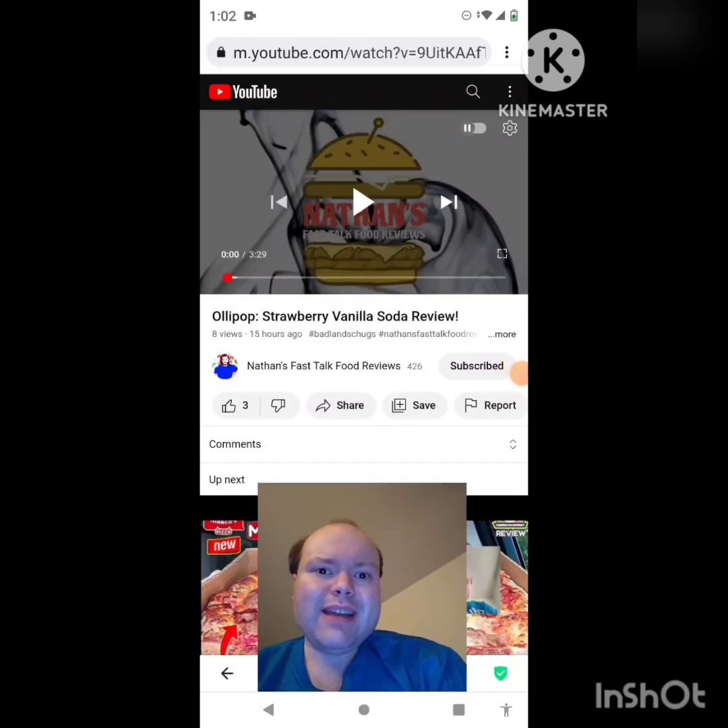Hey YouTube, it's Michael Lambert here. I'm back once again with another reaction video — reacting to Nathan's Fast Talk Food Reviews. In this video: the Olipop Strawberry Vanilla Soda review. This is one of the new ones he uploaded yesterday and I'm going to react to it right now. If any notifications pop up during the video, I apologize and I'll take care of them. Let's get to this video.